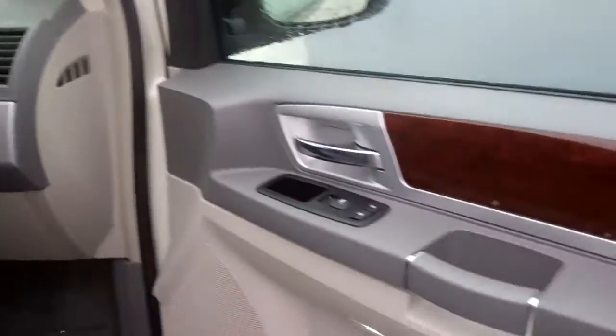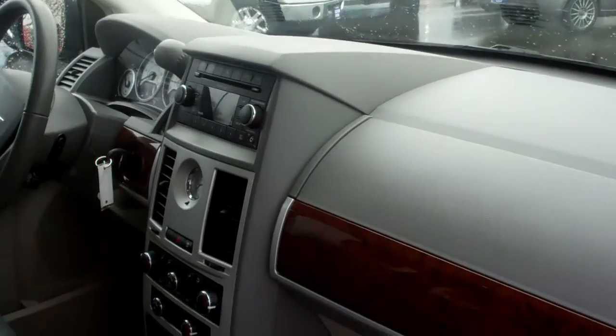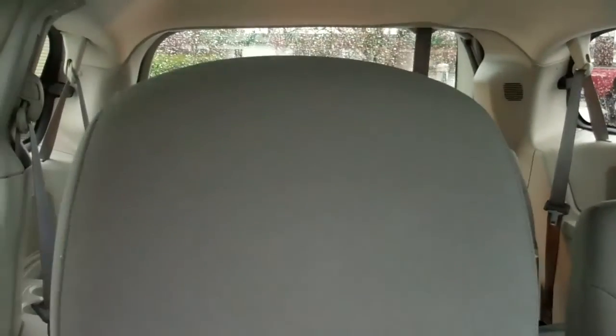As you can see, the classic wood trim, CD player, and dual climate control make this a very nice, very nice condition vehicle. You also have third-row seats, which gives you plenty of seating — that would be seven-passenger seating.